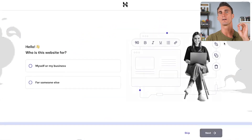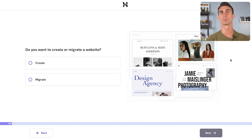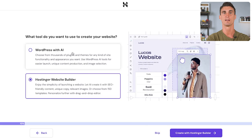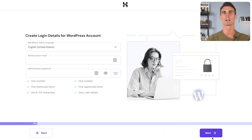Click submit and you have hosting for your WordPress website. One of the reasons I like Hostinger is they make setting up WordPress very easy. This page asks who the website is for — click 'Myself or my business' and hit next. The next page asks if you want to create or migrate a website. Since we're starting from scratch, click 'Create' and next. Then choose how to build your website — select 'WordPress' and click next. Now create your WordPress login details, which are separate from your Hostinger login.